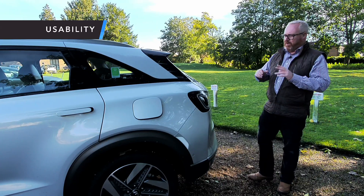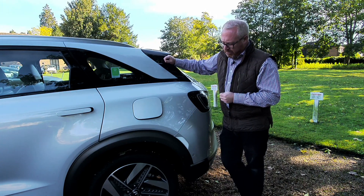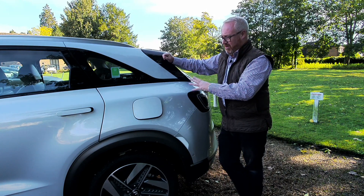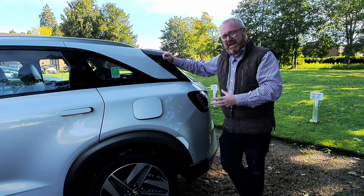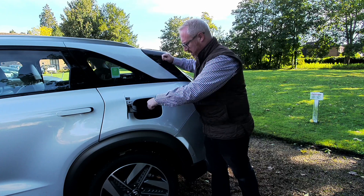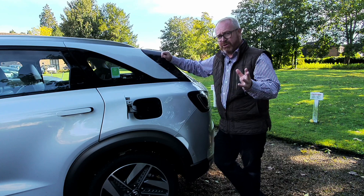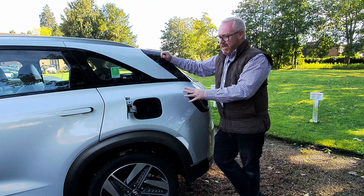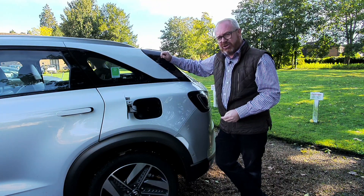Here's the bit you've been waiting to hear about. The Nexo has a range of around 400 miles — pretty much the same as any equivalent petrol engine car of this size. It only takes five minutes to fuel it: you take the hydrogen pump, clamp it on, and five minutes later it's empty to full. It costs around £80 to fill — again the same as filling a petrol or diesel car of equivalent size.